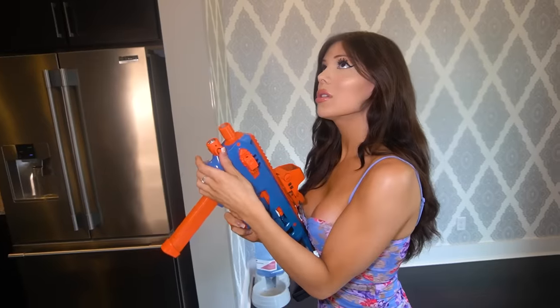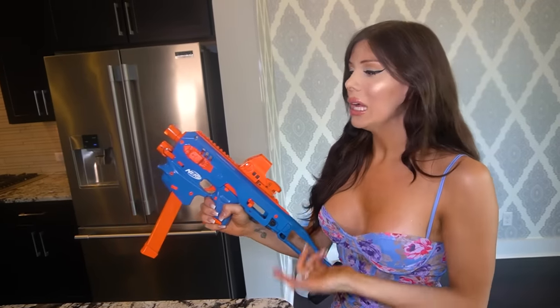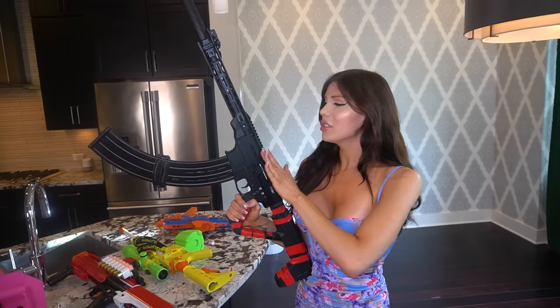Now it's a Glock 26 in a CAA Micro Conversion Kit — she's a lot more sickening than before. There's also a light on here, and the thing about it is that putting it in the micro conversion kit actually greatly increases the accuracy of the baby Glock, so it's a better gun because of it.